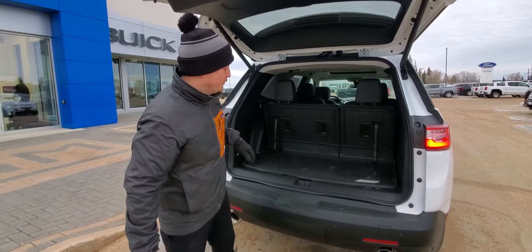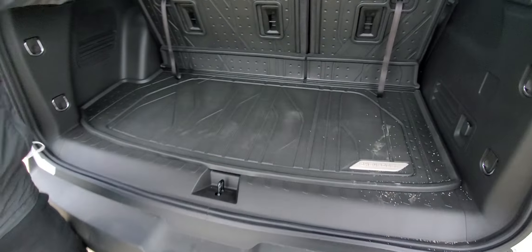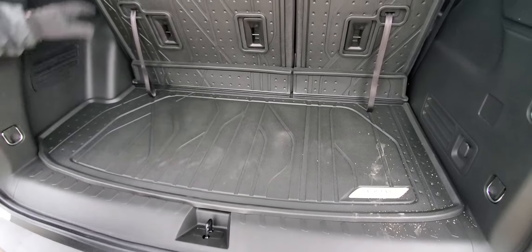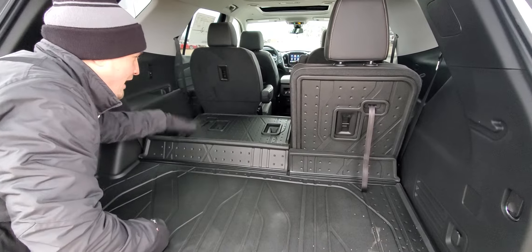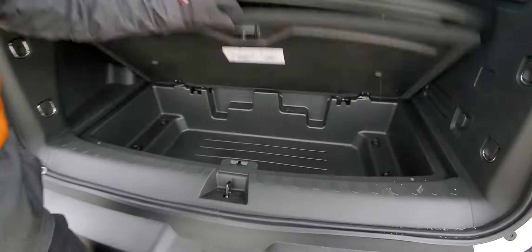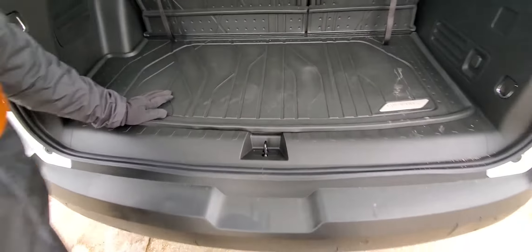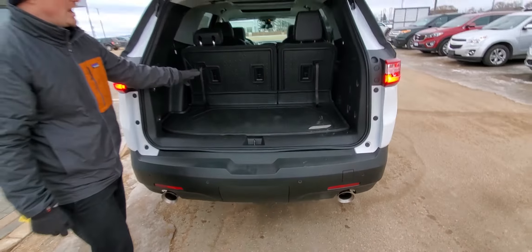We've got all-weather floor liners that basically cover the entire floor of the vehicle, but also your whole cargo area. You can fold it down flat and it still covers — pretty cool. We also have the hidden gem: a huge amount of storage under there. Very, very versatile.